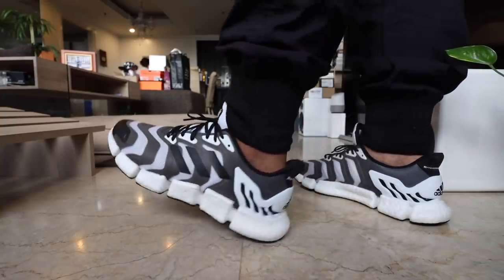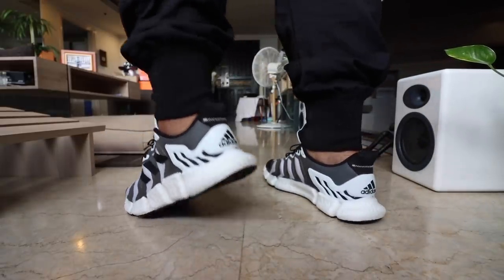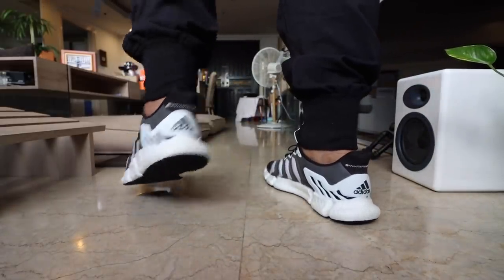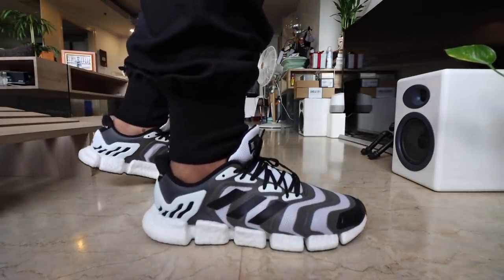The broken chunks of boost feel a bit different compared to a single slab — it reminds me more of the POD 3.1 in a more refined way. This one sells for 7,900 pesos. I actually wouldn't recommend buying it at full price. Just wait for it to go on sale — maybe 30, 40, or 50% off — since I don't think people will flock to the store to buy it.